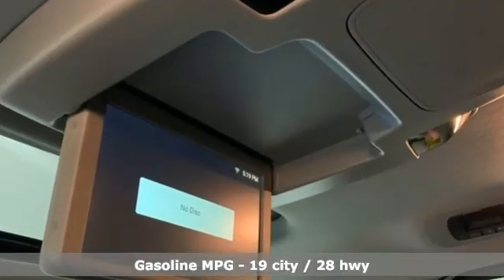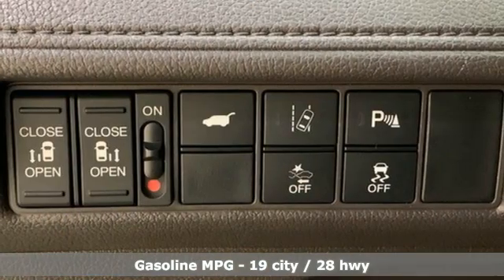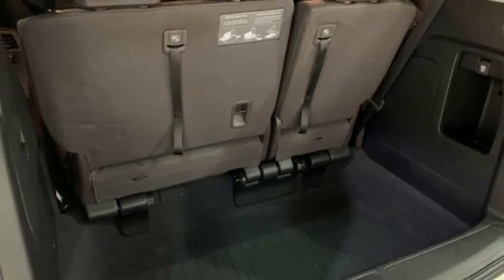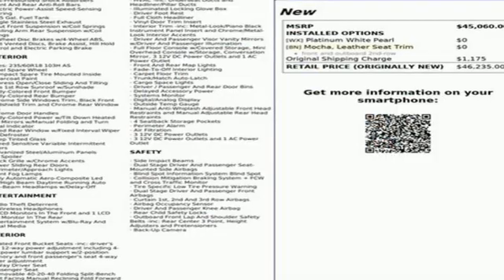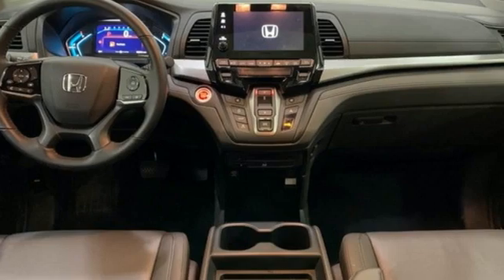Wi-Fi hotspot, front heated leather bucket seats, streaming audio, auto-dimming rearview mirror, AM-FM satellite radio, remote engine start smart device, dual zone climate control, V6 engine, hands-free liftgate, front and rear parking sensors, and integrated navigation system.